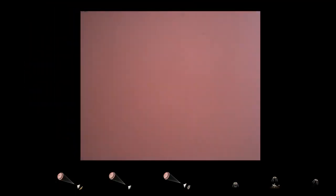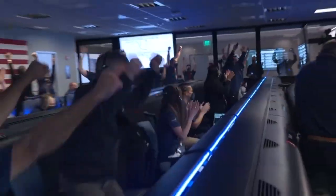We are getting signals from MRO. Tango Delta. Touchdown confirmed. Perseverance safely on the surface of Mars.